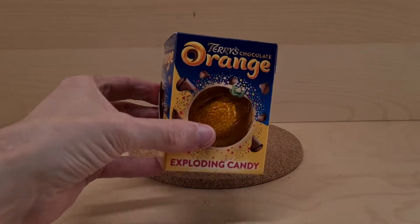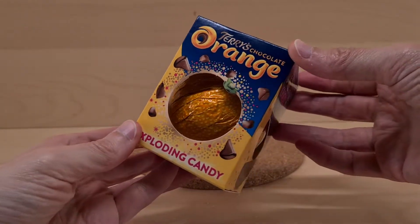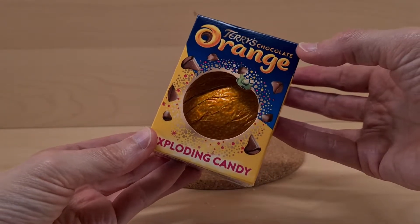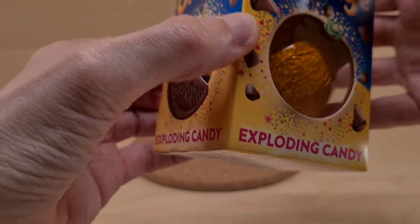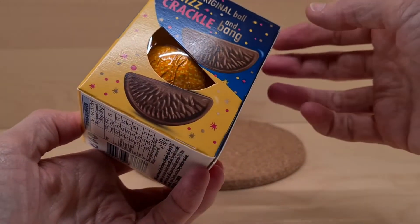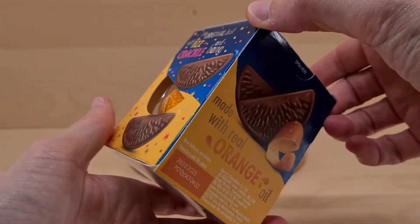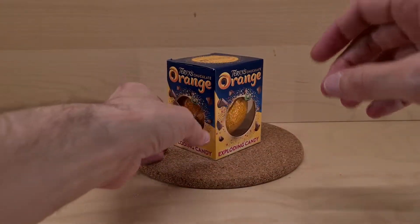We have this beauteous thing - it is quite pleasing on the eye. It's a Terry's Chocolate Orange, but not just a regular one. It's an exploding candy version, as you can see. This is a Christmas thing that came from Asda.